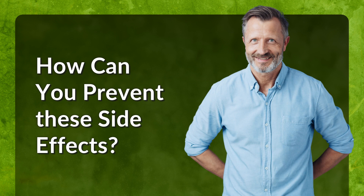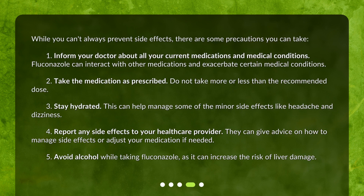How can you prevent these side effects? While you can't always prevent side effects, there are some precautions you can take. First, inform your doctor about all your current medications and medical conditions. Fluconazole can interact with other medications and exacerbate certain medical conditions. Second, take the medication as prescribed — do not take more or less than the recommended dose.